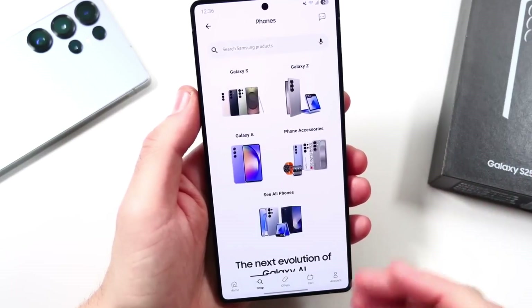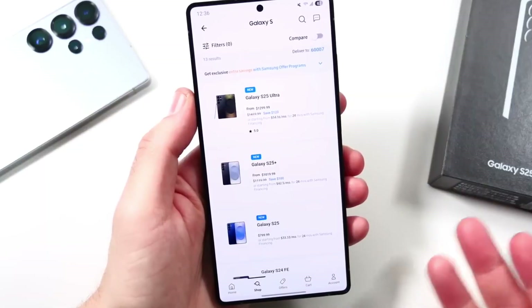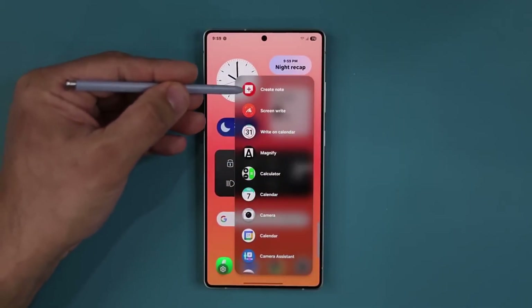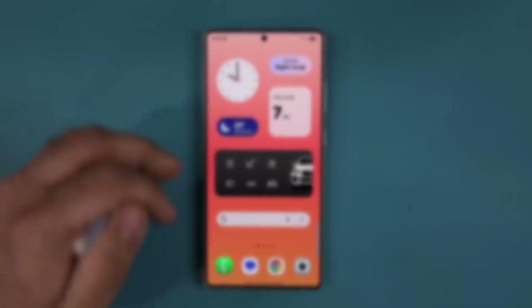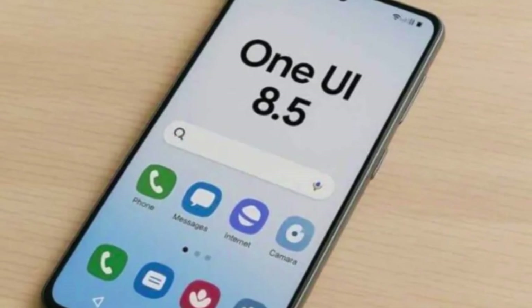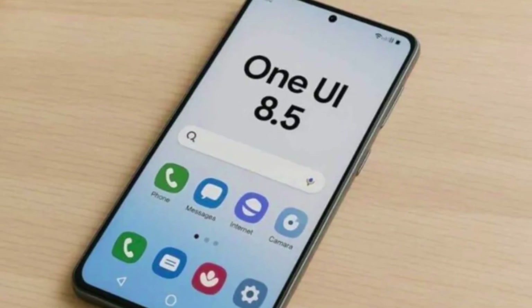Have you ever updated your phone's software and thought, OK, it looks the same — what really changed? Well, Samsung just gave us one of those updates, and at first glance it might not seem huge. But when you look closer, One UI 8.5 actually brings a bunch of changes compared to One UI 8.0, and some of them will make your daily phone use a lot smoother.